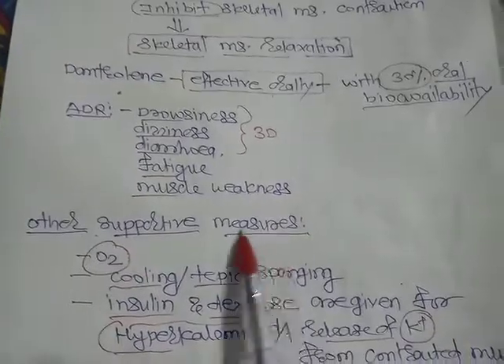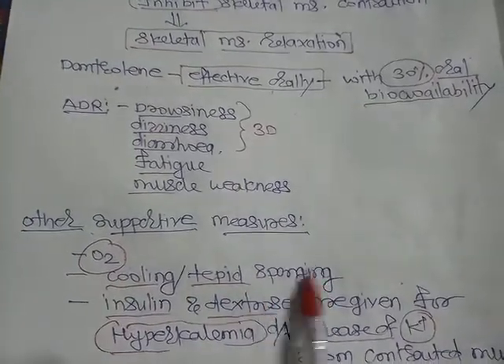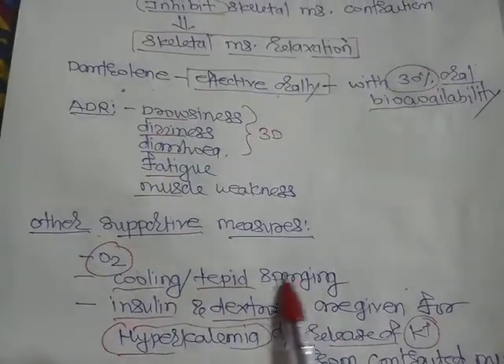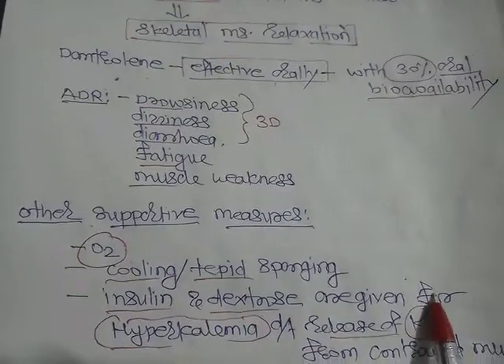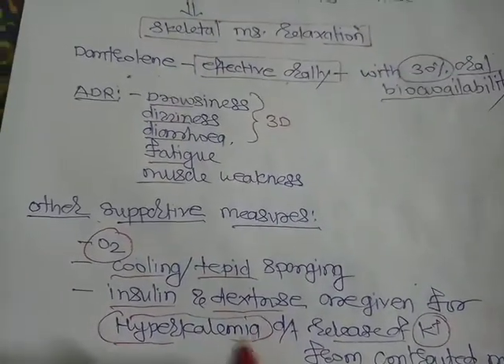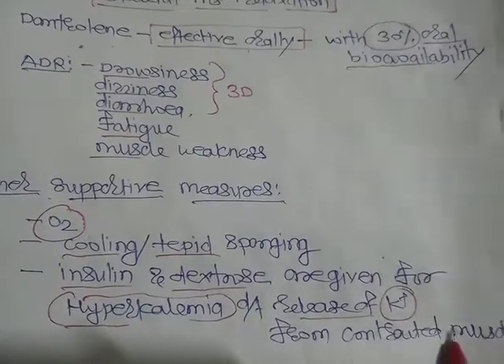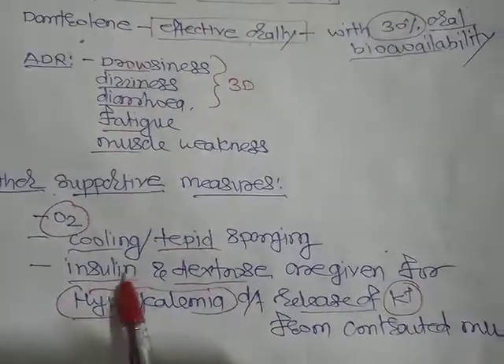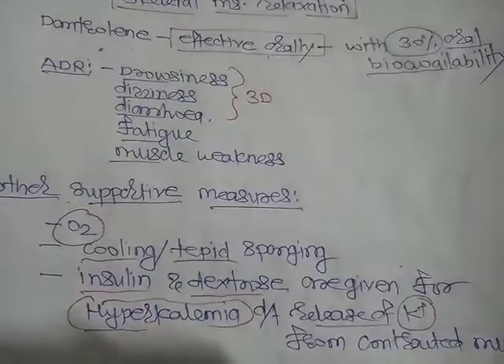Other supportive measures for malignant hyperthermia include giving oxygen and tepid sponging or cooling when body temperature is elevated. Insulin and dextrose are given for hyperkalemia, which occurs due to release of potassium from contracted muscle. This is the overall treatment for malignant hyperthermia.